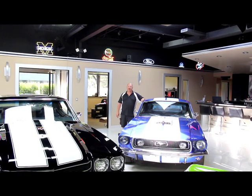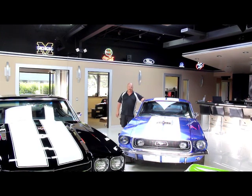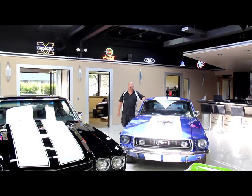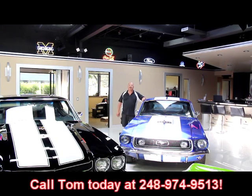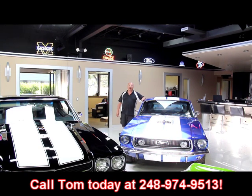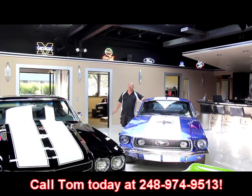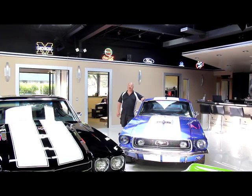We're coming to you from our showroom in the Motor City. We've got 30,000 square feet here and over a hundred cars for sale. If you'd like to come visit us, fly to Detroit Metro Airport, call Tom at 248-974-9513. He'll send one of the guys down to the airport and bring you up here to the shop. It's about a 20 minute ride.